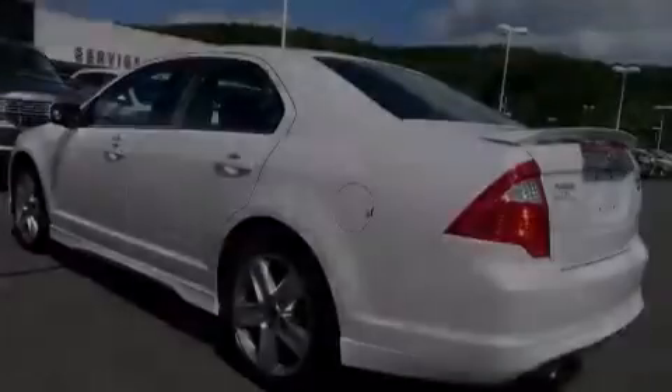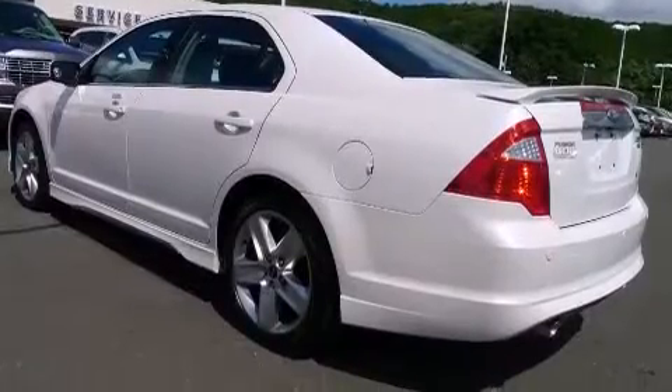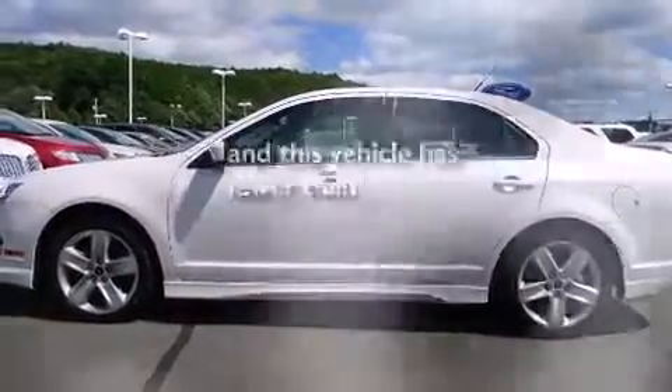Additional features include air conditioning, full-power accessories, a rear window defroster, and this vehicle has fewer than 25,000 miles on the odometer.